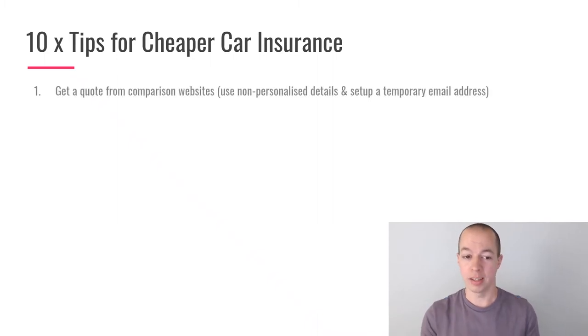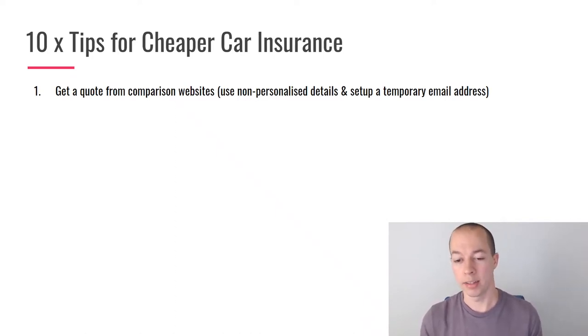Straight into the tips. Tip number one: get a quote from a comparison website. Now I know that doesn't really sound like a tip, but bear with me. When you get a quote from a comparison website, it's really useful for getting a list of three to five companies that like your individual profile, because all insurance companies target different groups based on their internal policies and risk factors.